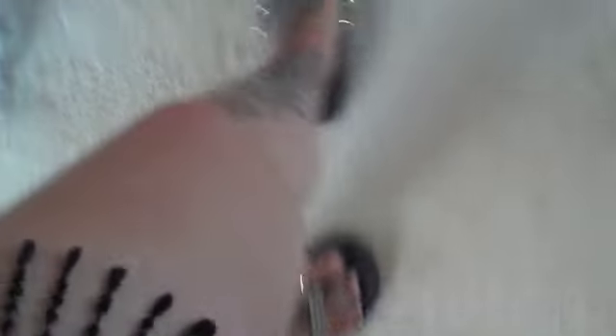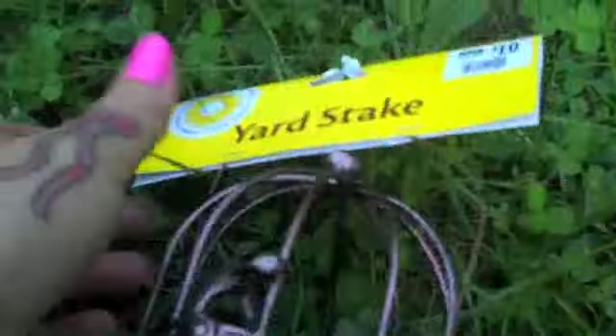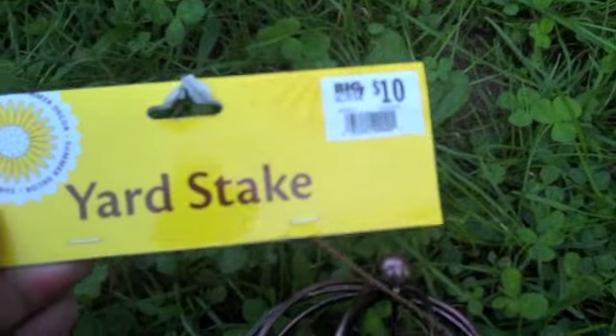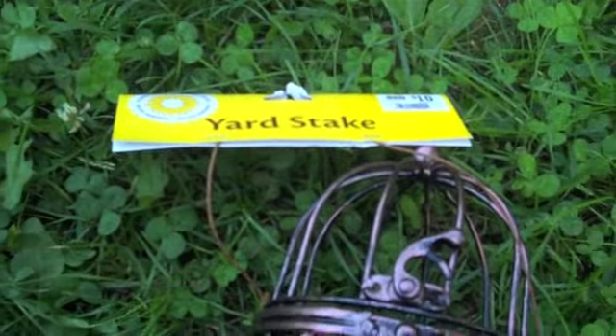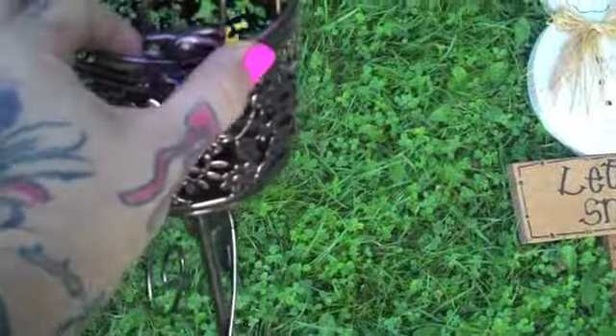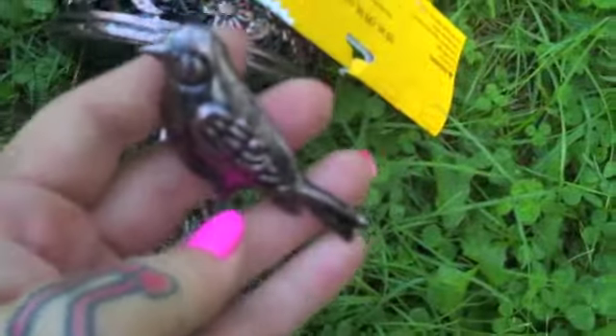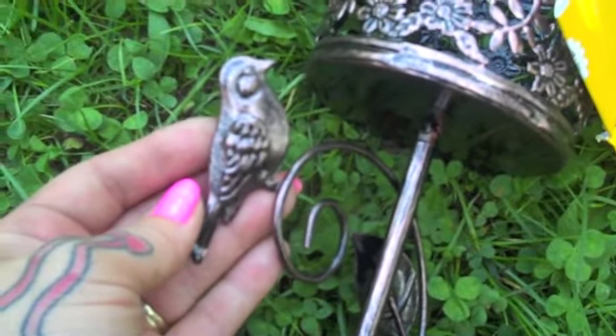I just felt like this duck belonged at my pond because I have a couple other ducks just like him, so he's going to go outside. Then I picked up these little bird cage yard stakes — they were originally $10 at Big Lots, but I got them on sale for like 90% off, so I paid about 70 cents. They unclasp and you can put a little battery-operated candle in there. They came with little birds but they snapped off, so I'm going to hot glue them back on.